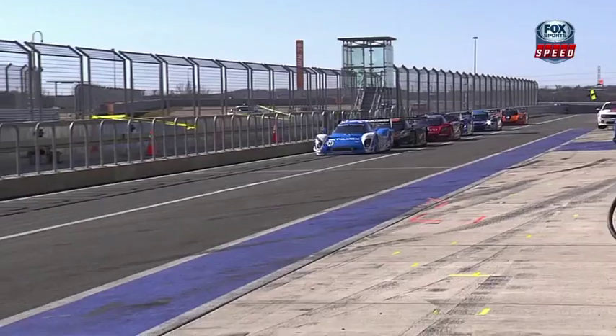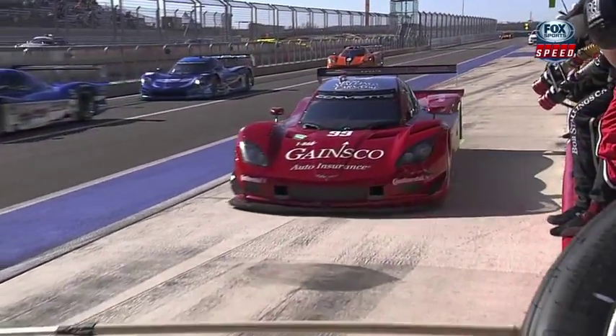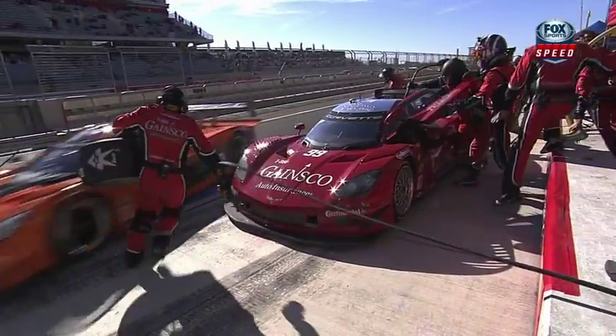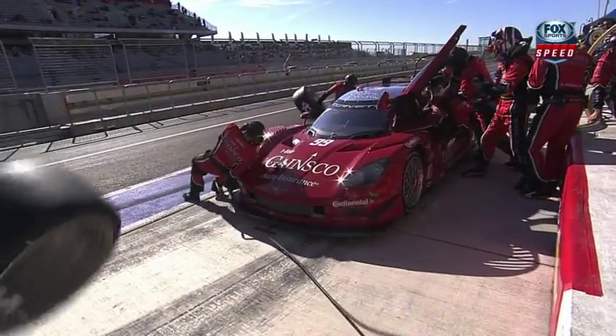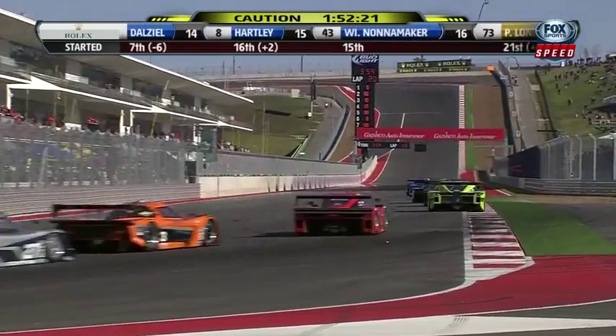Watch as the 99 pulls into its pit. The front tire changer on the right side will circle around the front of the car. Watch the orange number three coming in — pow! That could have been really ugly. Fortunately it looks like that mechanic jumped back and is okay.